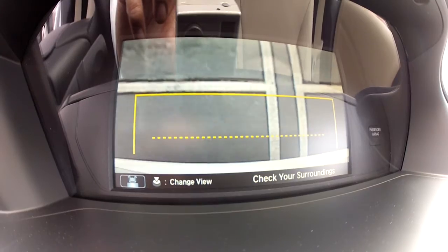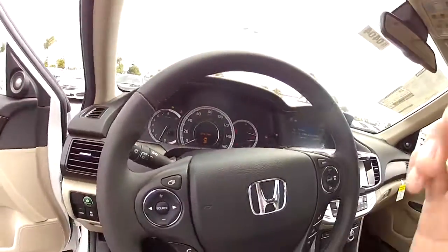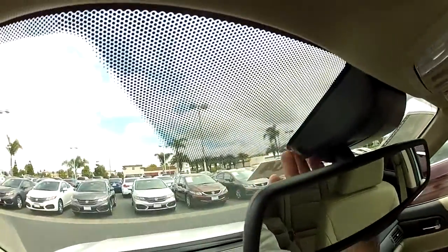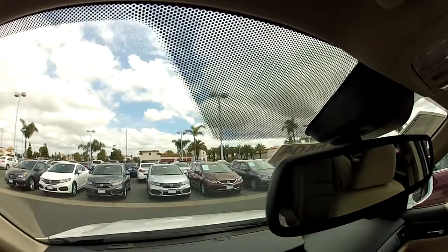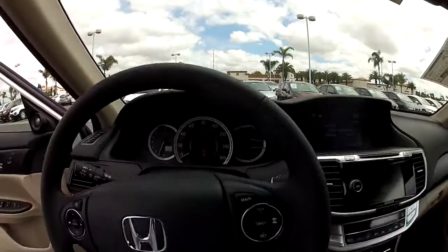Leather-wrapped steering wheel. There's your lane departure warning — there is a camera right above here where your rearview mirror is that scans the front of the road. If you start to deviate over one of the marked lines it will start beeping.